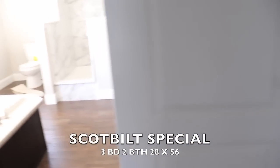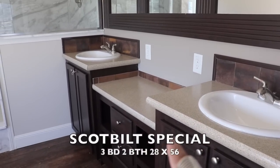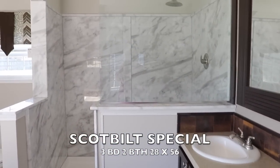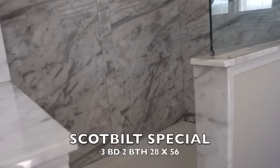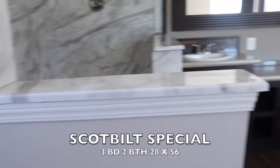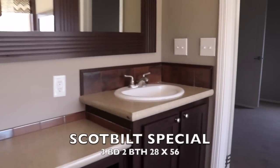And here's your master bath — double sinks. I love all the mirrors and space for makeup. Lots of storage space in this one. You've got a huge shower, and the toilet area is here with a little privacy. And then you've got your garden tub, with a big mirror and window there. Awesome.